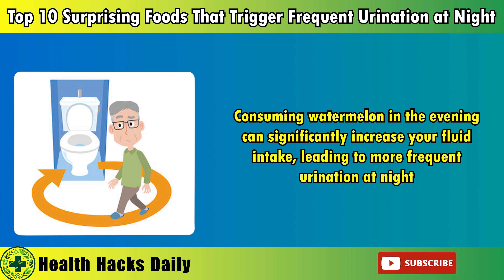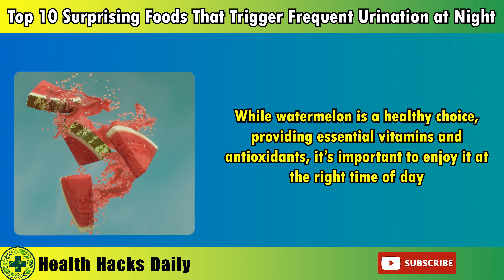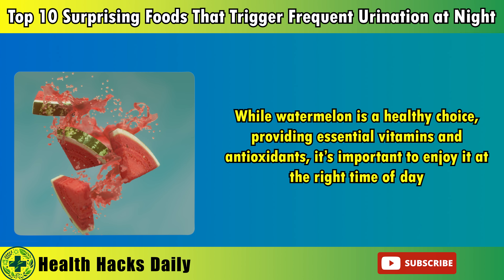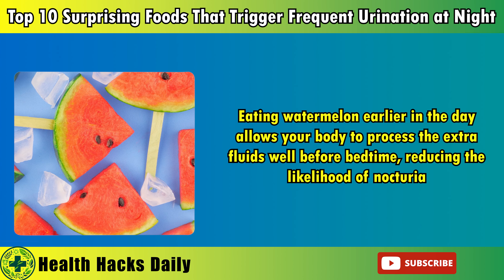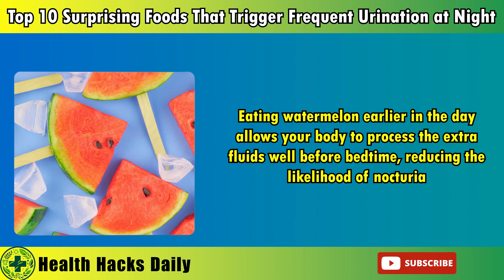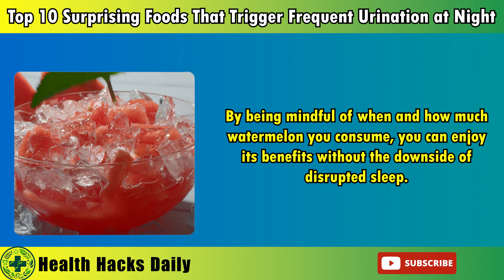10. Watermelon. Watermelon is a refreshing and hydrating fruit, especially popular during the warmer months. Its high water content, which makes up about 92% of the fruit, is one of its most appealing qualities. However, this same characteristic can also be a drawback when it comes to nighttime urination. Consuming watermelon in the evening can significantly increase your fluid intake, leading to more frequent urination at night. For those prone to nocturia, this can result in multiple awakenings and disrupted sleep. While watermelon is a healthy choice providing essential vitamins and antioxidants, it's important to enjoy it at the right time of day. Eating watermelon earlier in the day allows your body to process the extra fluids well before bedtime, reducing the likelihood of nocturia.